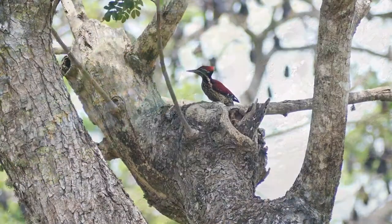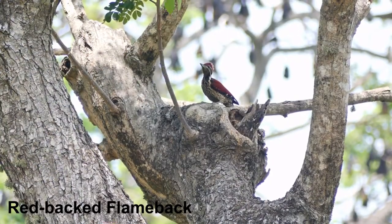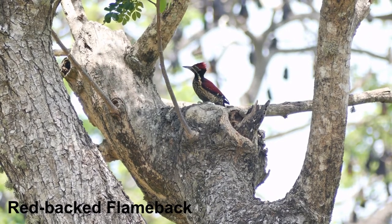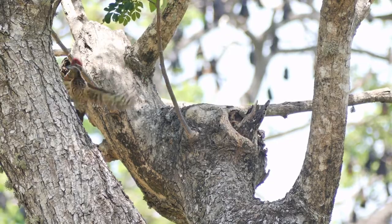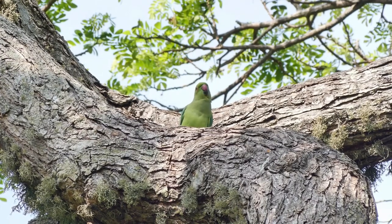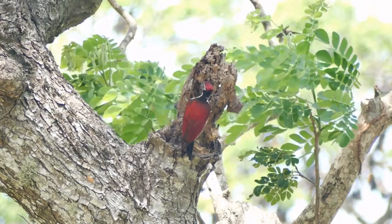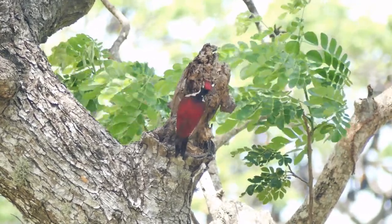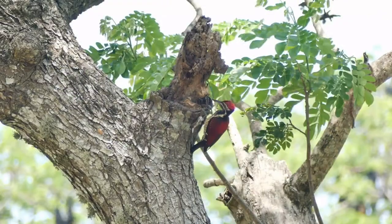Trees of this size are a magnet to woodpeckers, like this red-backed flameback. The ring-neck parakeets often nest in old woodpecker holes, but the woodpeckers make a new hole every year. They have the perfect tool for the job.